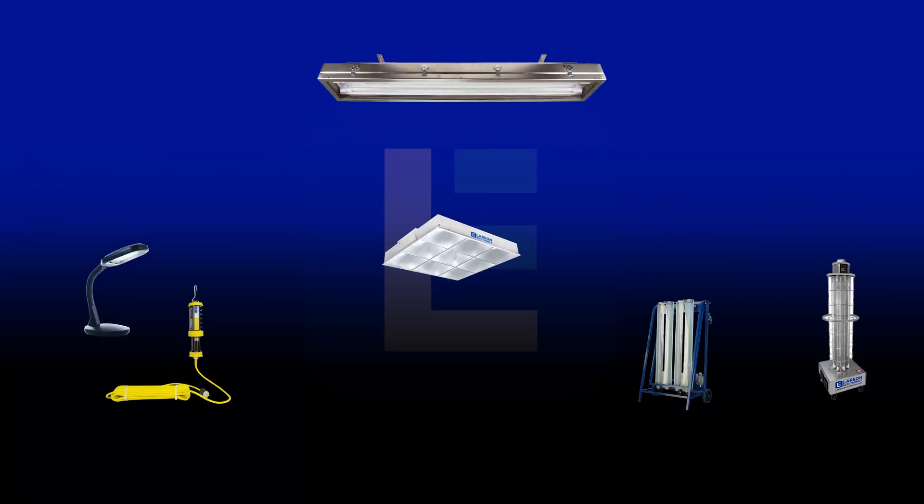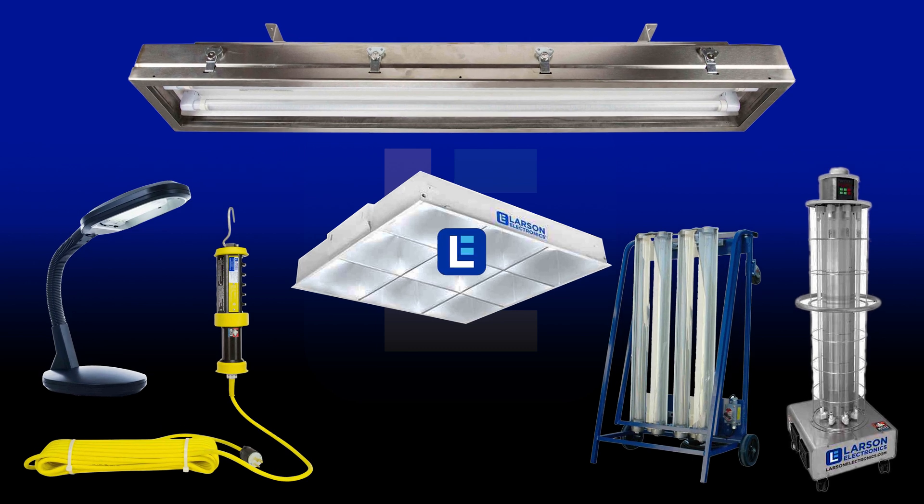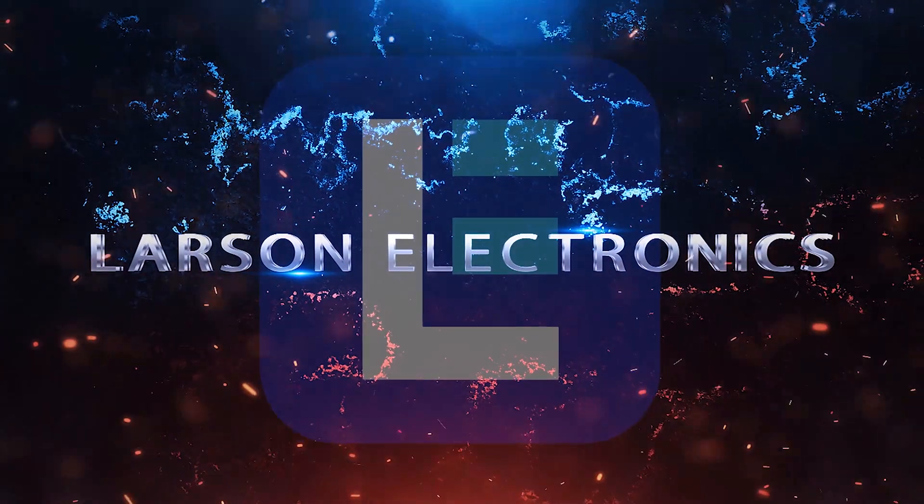To check out our complete selection of UV sanitation lights, visit Larson Electronics today. At Larson Electronics, we do more than meet your lighting needs. Contact us today.